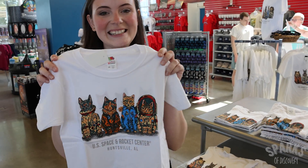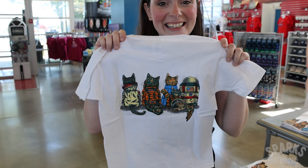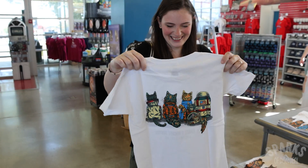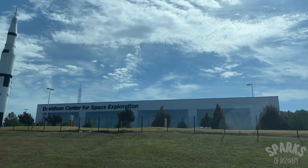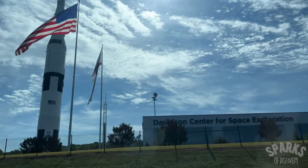The U.S. Space and Rocket Center is the official visitor's center for the Marshall Space Flight Center and is an incredible facility. Driving down the Interstate, you're met with a full-size replica of the Saturn V rocket towering over you as you arrive.